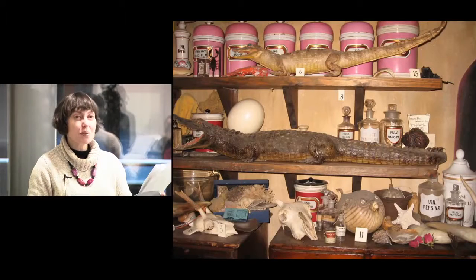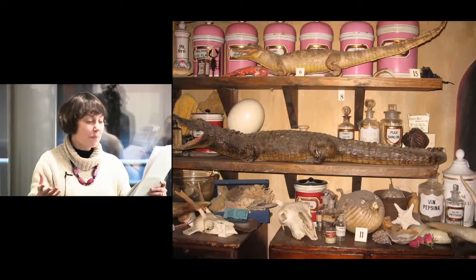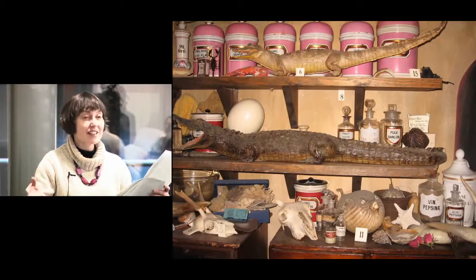Syrups were made the same way my husband makes rosehip syrup: you boil the herb, strain it through a cloth, then the liquid that's left you add sugar and boil it again. That's a syrup.